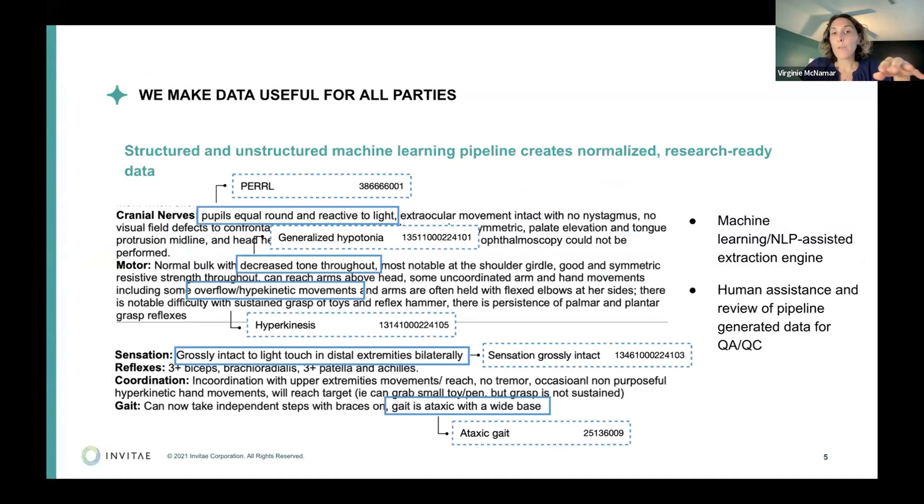Once we have enough records, we go through data extraction. Our AI does the first round of extraction, and then we have two to three human annotators who go through every line of all the records. The goal is to standardize and normalize the data — every doctor writes things in a different way, which is not helpful for researchers. For example, a doctor describing 'decreased tone throughout' — we know that's generalized hypotonia, so we assign a NOMAD code to it. Everything is coded the same way.